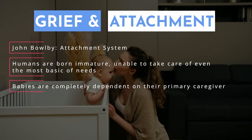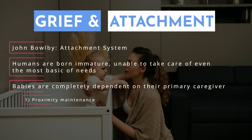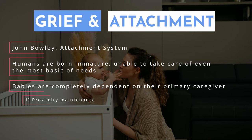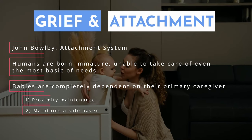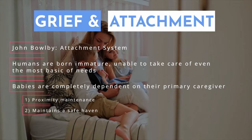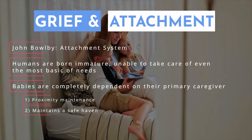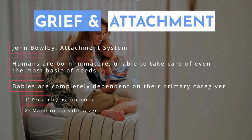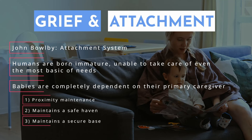There are four key components to our attachment system. The first is proximity maintenance — the system is designed for the infant to desire to be near their caregiver. The second is the safe haven: the infant returns to the caregiver for comfort and safety when feeling frightened or threatened. The third component is the secure base, where infants use their caregiver as a base from which to explore their environment.